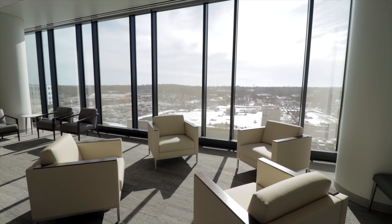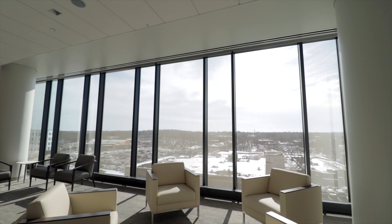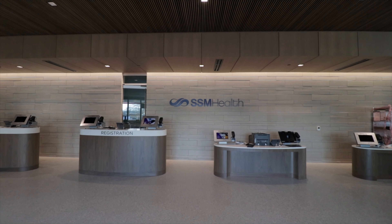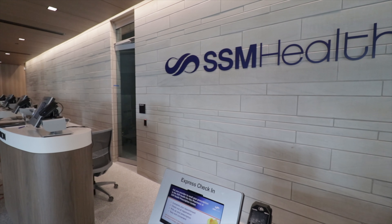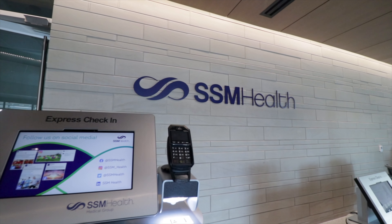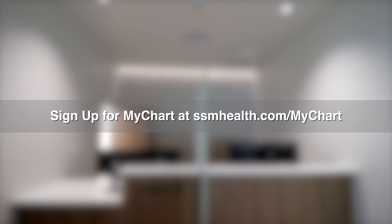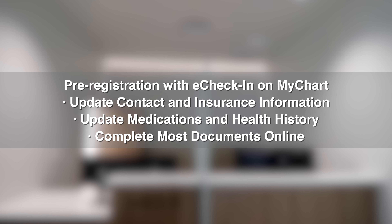As you enter, you'll sense a calming and healing environment throughout the building. We want you to feel a warm welcome and enjoy beautiful natural light. Our main entrance vestibule takes patients right into the building with immediate access to registration and the elevators. Our new building was designed to minimize wait times at registration. Patients will be able to self-register in our main lobby using one of several kiosk stations. Patients can also complete pre-registration online from the comfort of their smartphone or computer using e-check-in on MyChart. This allows patients to update contact and insurance information, medications, and health history before arriving at the clinic, as well as filling out documents online and skipping most paper documents at the clinic.